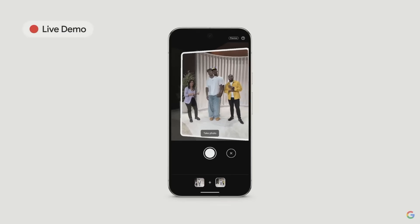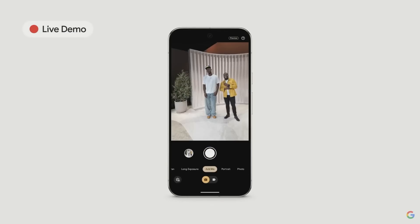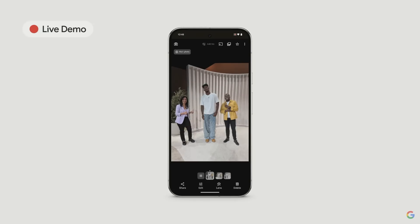As you can see, the augmented reality overlay is guiding me, and now I can take a photo. If you both come over here, you will see that it is going to be processed in one single shot.